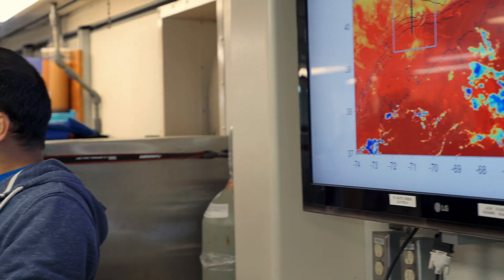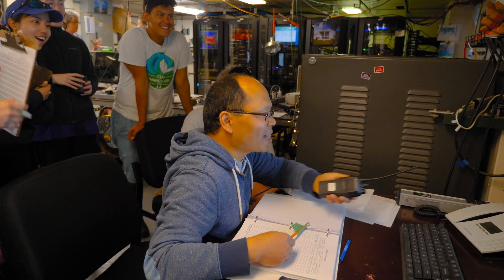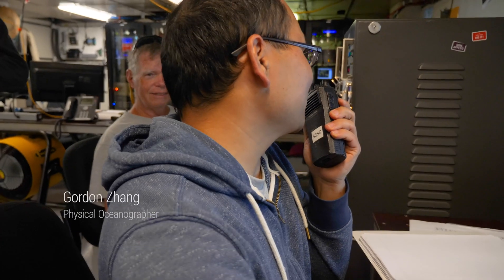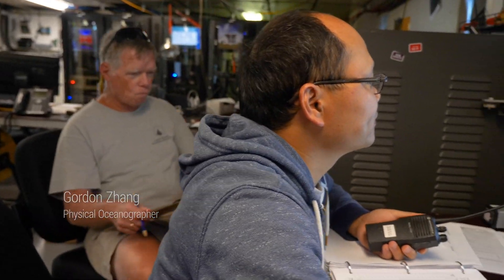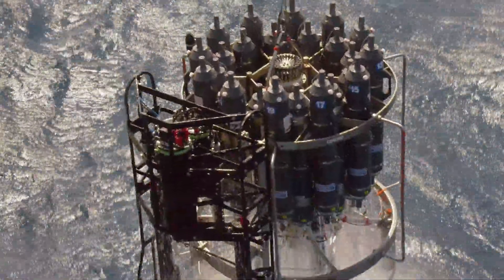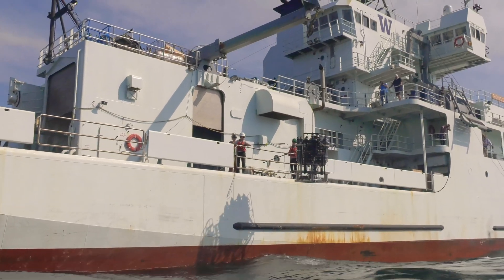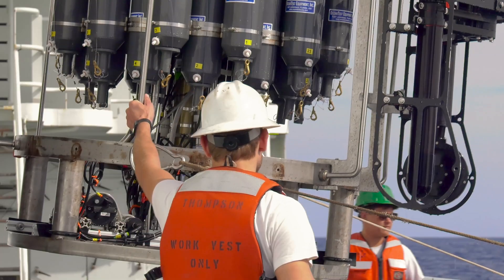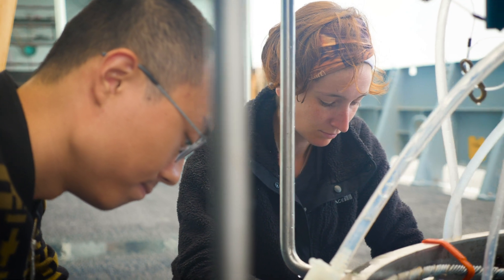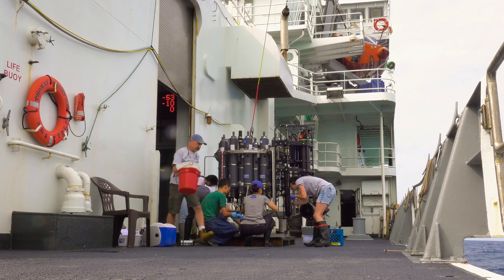What is so striking about this region, though, is how variable it is. The front is very dynamic — it meanders a lot. It's a little bit like rivers zigzagging. So as the front moves back and forth, at some phase of the wave you have upwelling, and at another phase you have downwelling. Right at these interfaces, we have these vertical motions that potentially stimulate biological productivity and also export carbon into the deep ocean.